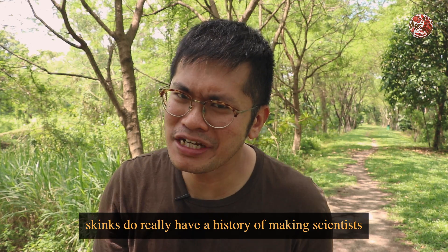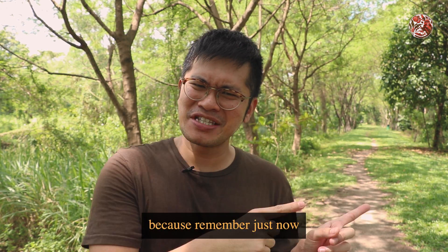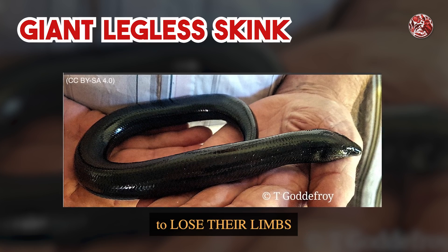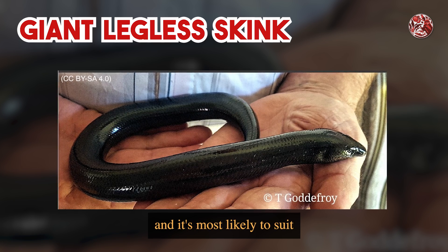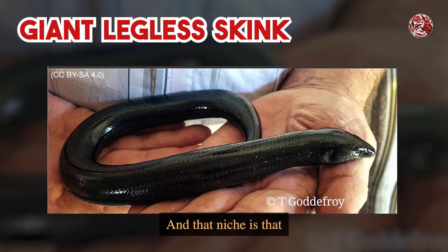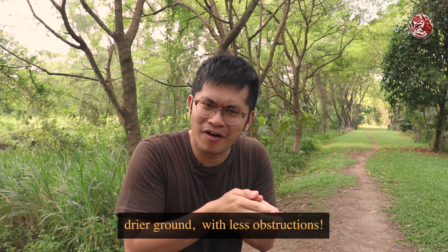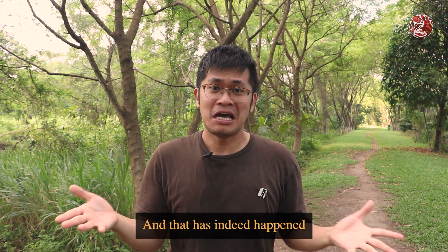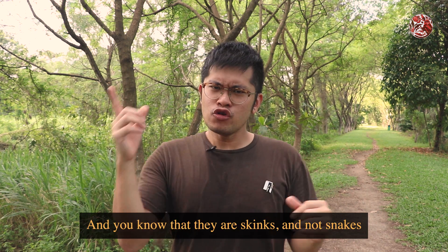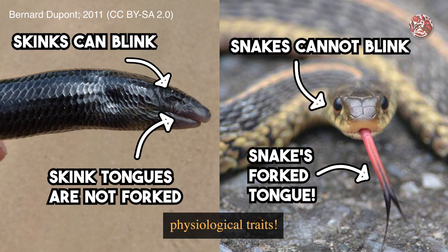Skinks do really have a history of making scientists scratch their heads. Remember when I said skinks look like snakes? Well, some skink species have actually evolved to lose their limbs, most likely to suit a niche better. Without limbs, you can more easily tunnel into drier ground with fewer obstructions. This has happened to many skinks spread out all around the world, and you can tell they are skinks and not snakes because of quite a few physiological traits.